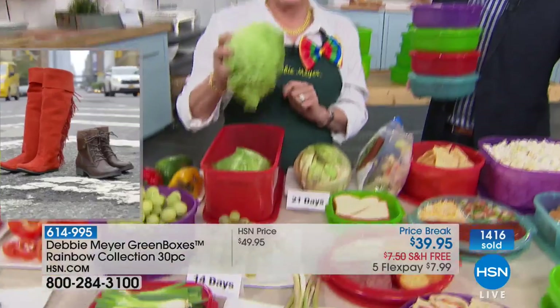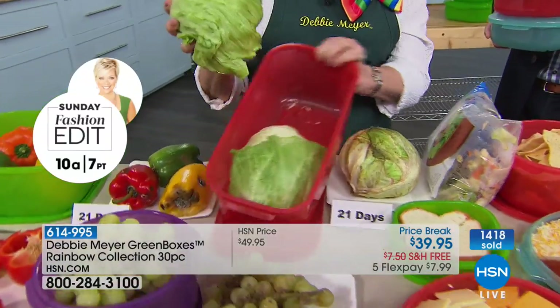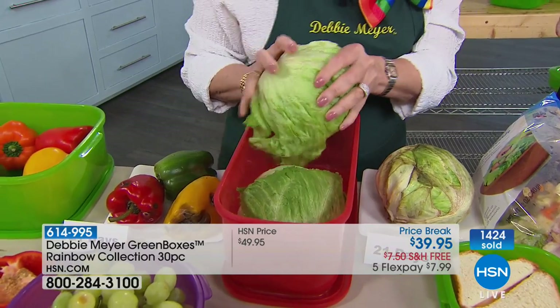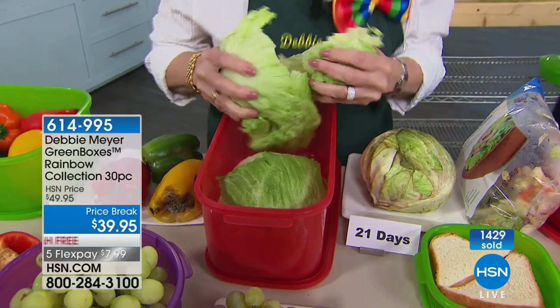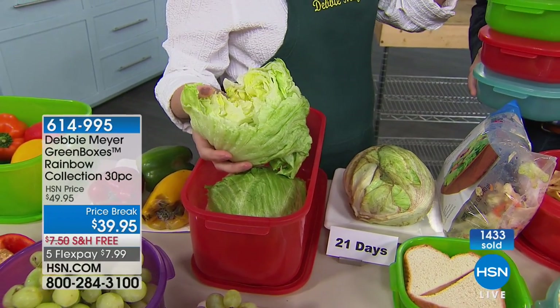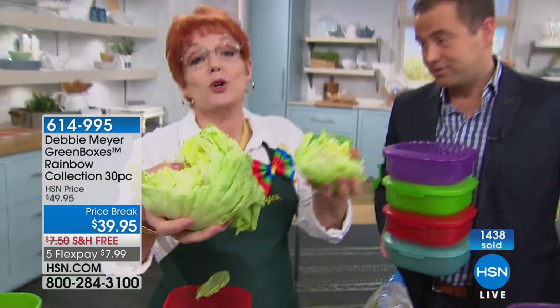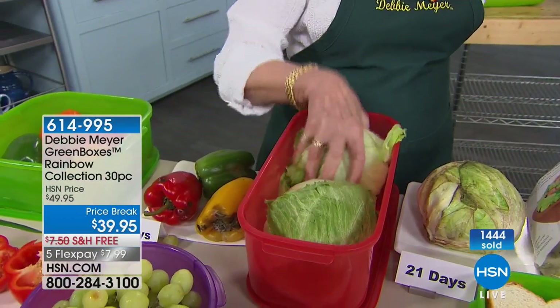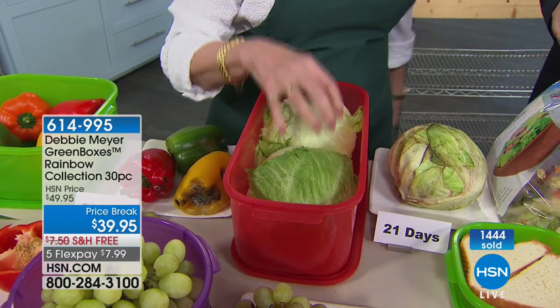21-day lettuce. Notice it's a bread box — two huge heads of lettuce. There she goes, look at that. I'm going to make a salad: I use this much, I didn't use this much, put it back in the box, and it continues to work. My boxes begin to work the moment you put something into it. You don't have to wait for it to work, you don't have to turn anything on, you don't have to time it. You just put it in and it will last for you.